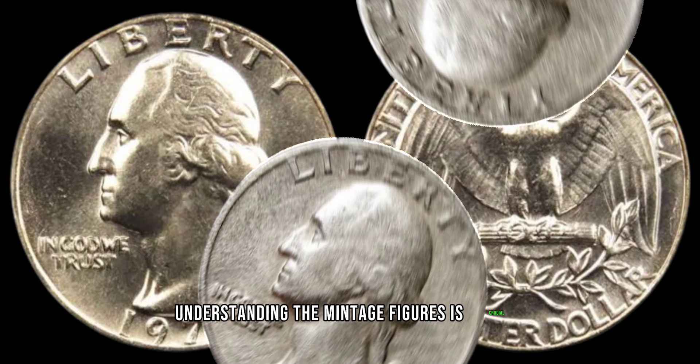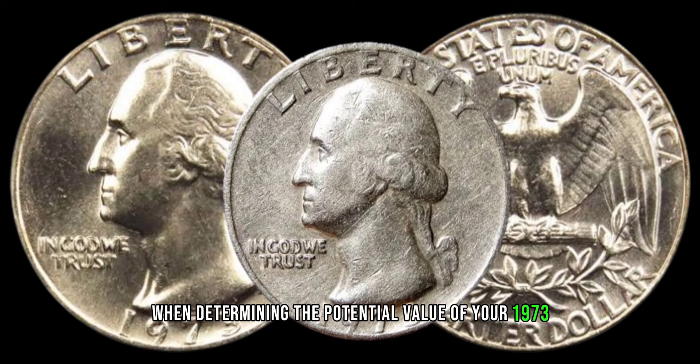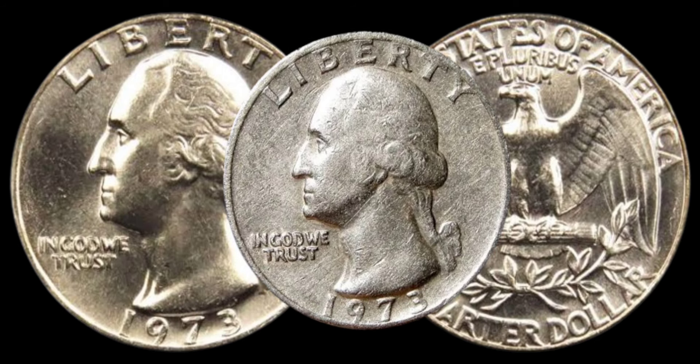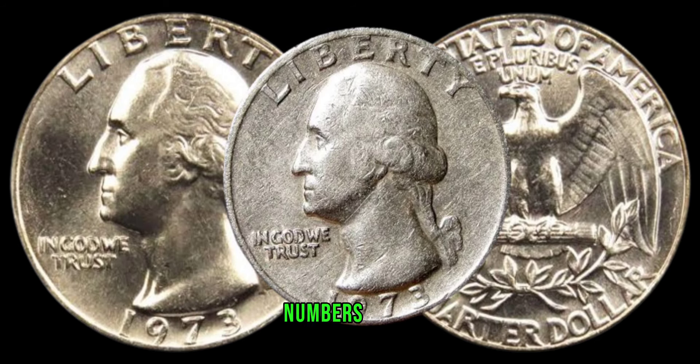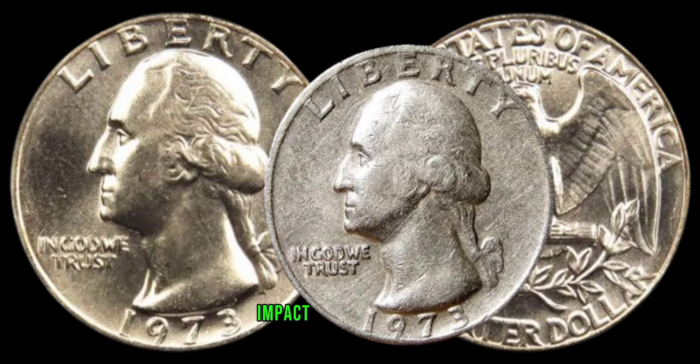Understanding the mintage figures is crucial when determining the potential value of your 1973 Washington quarter. We'll delve into the production numbers, rarity, and key mint marks that can significantly impact the coin's worth.